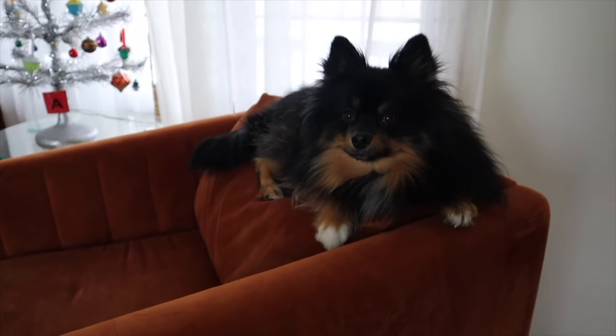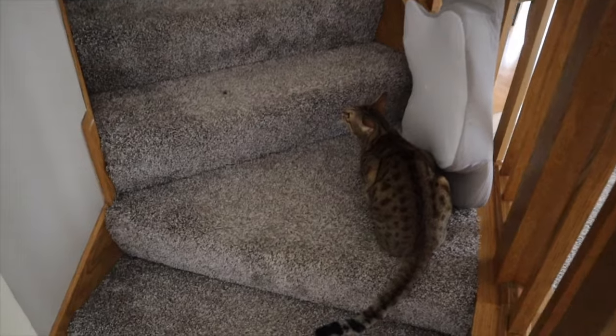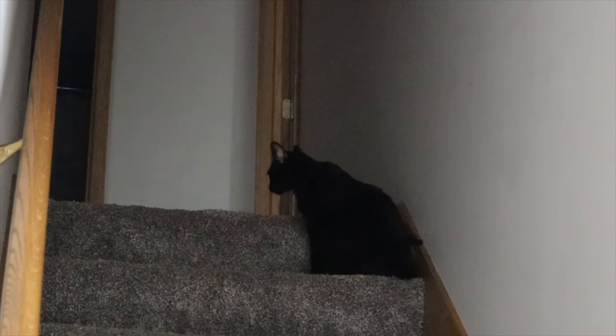Are you embarrassed? Oh, look at my little princess! Kitty.